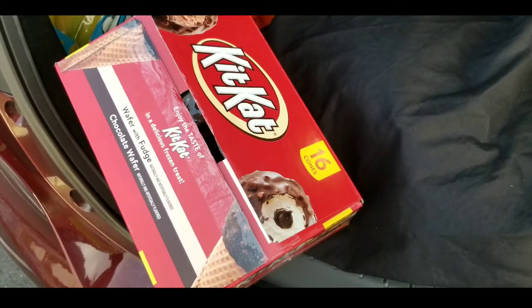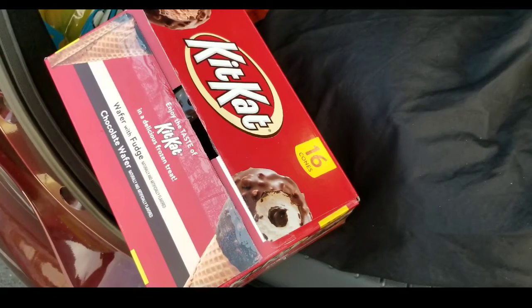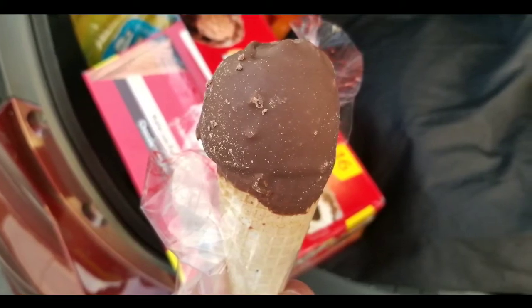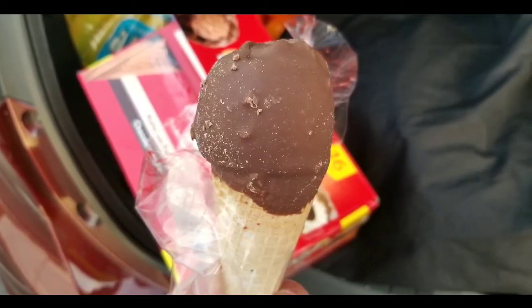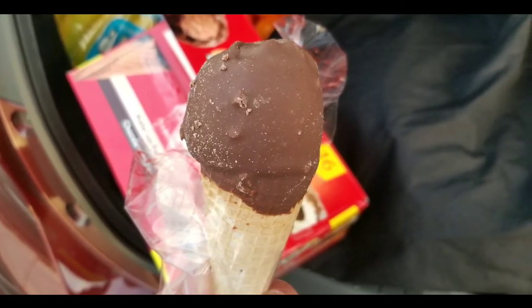Overall I kind of like it, but I still prefer my Nestle drumsticks over the KitKat. It's a little different — I'm glad it has a different flavored ice cream, though it is a little sweeter. Anyway, please like, subscribe, leave some comments below, and hit the bell button for more Costco content.